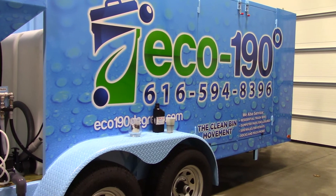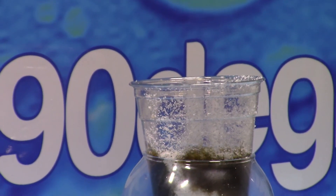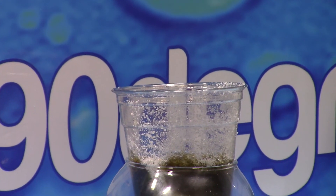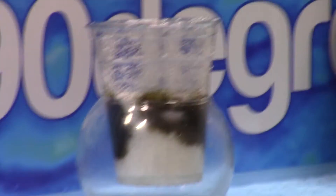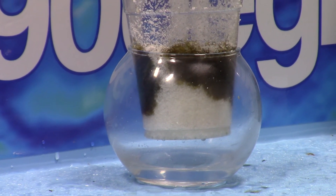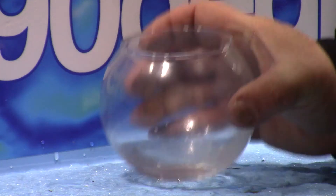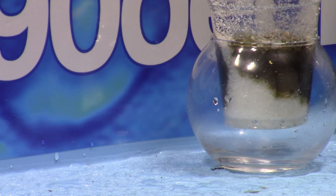Let me get up real close now. So here, once again, this is the ECO 190. And this is only one stage of a 15-stage wastewater recovery and filtration system. Pretty cool, isn't it? I never even thought you could separate oil from water — from this to that. Not bad for just one step of 15.